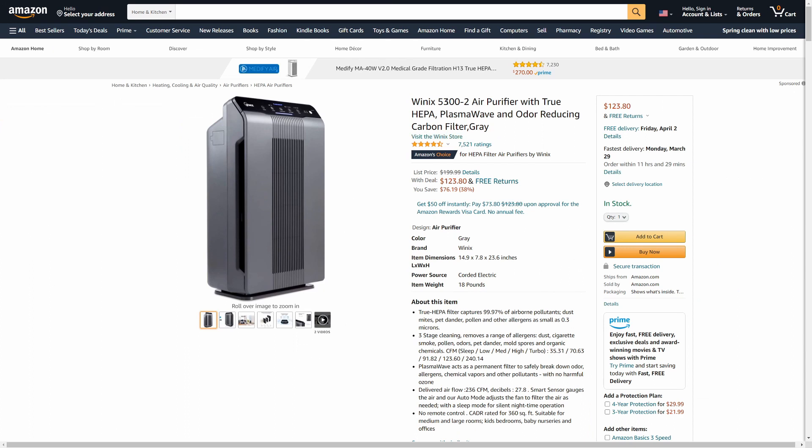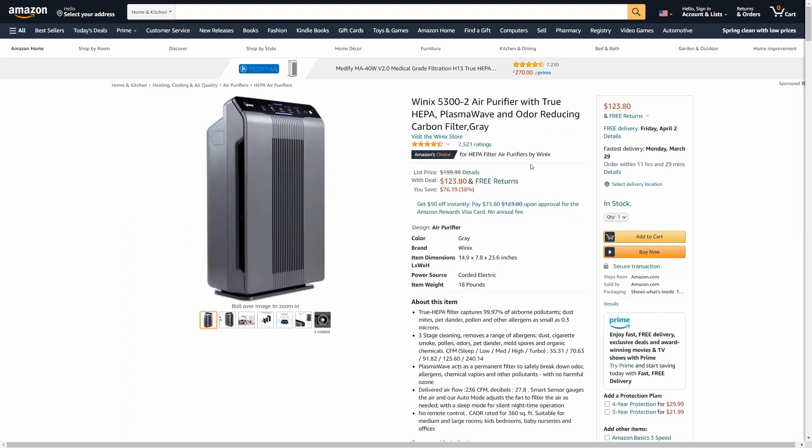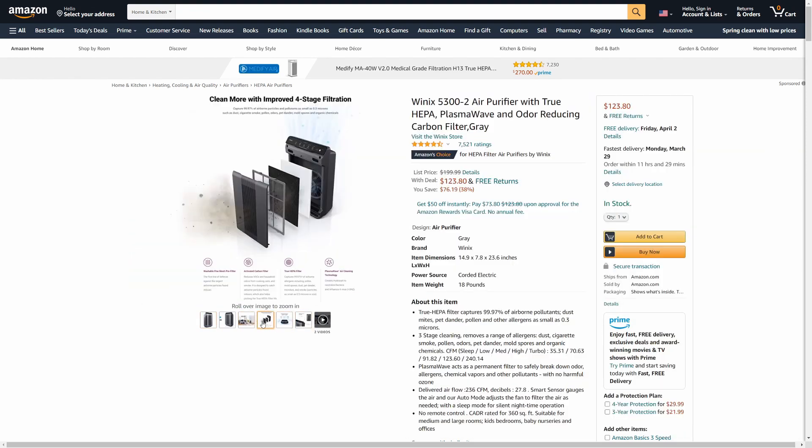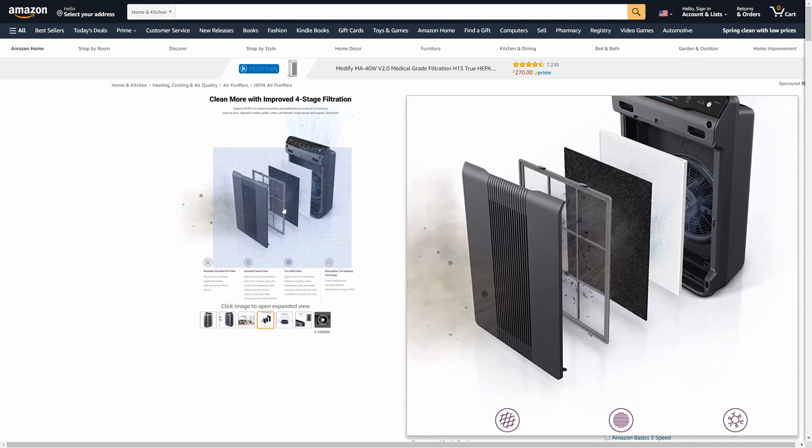This is the Winix 5300-2 air purifier with true HEPA — I don't know what that is to be honest with you — plasma wave, and odor reducing carbon filter in the gray color. It's on sale right now: was $200, now $123.80, or 38% off.